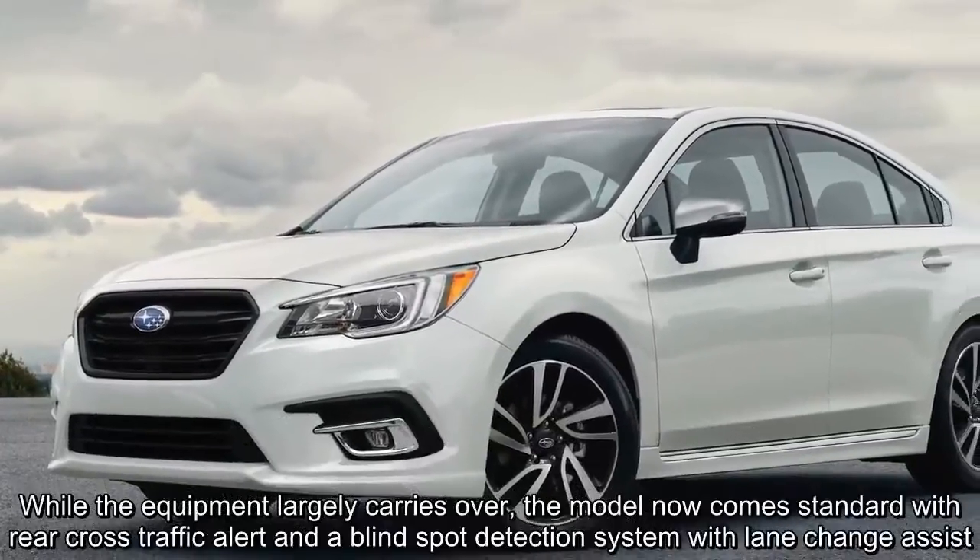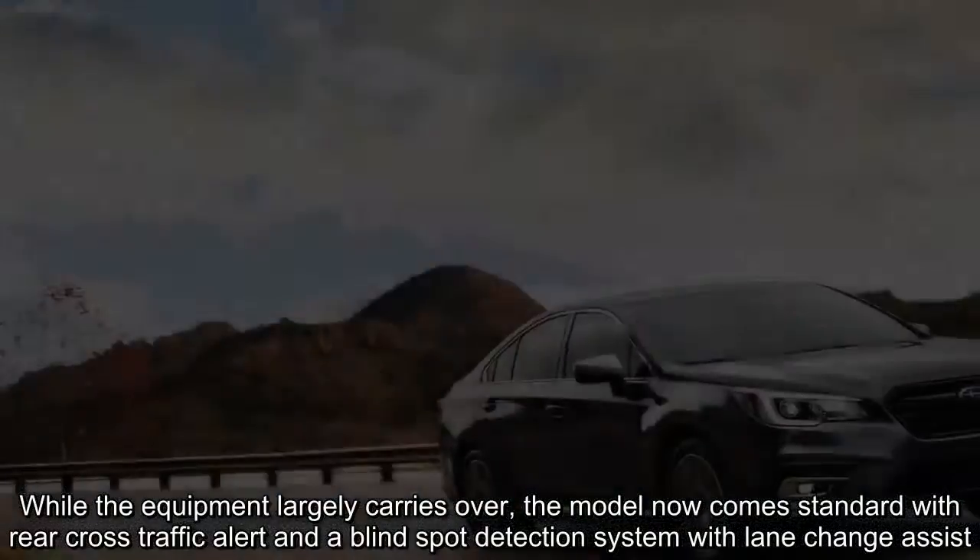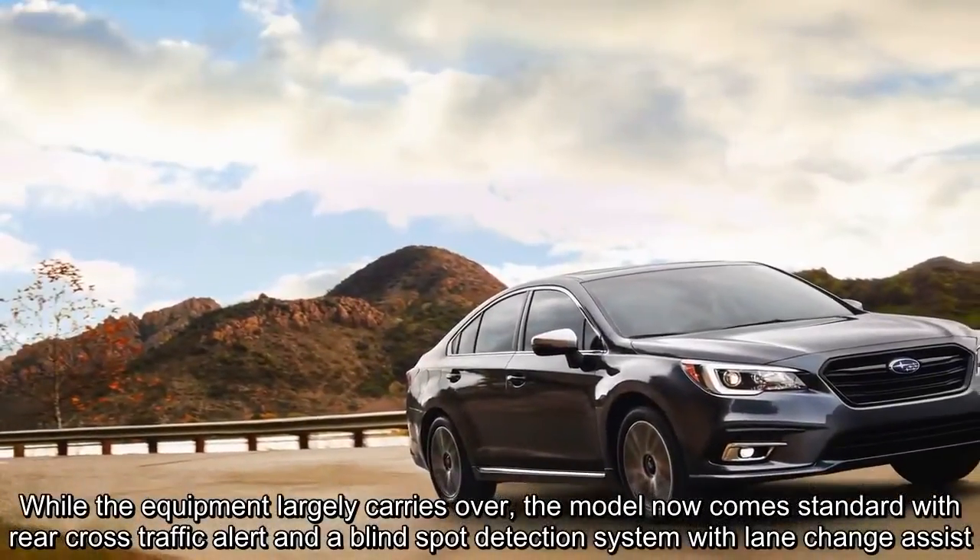The model now comes standard with rear cross-traffic alert and a blind-spot detection system with lane change assist.